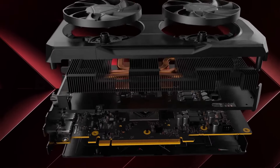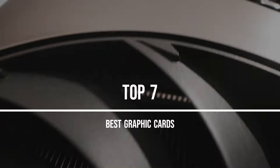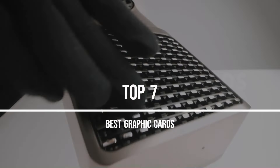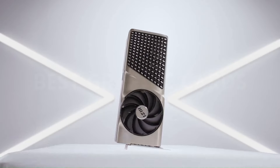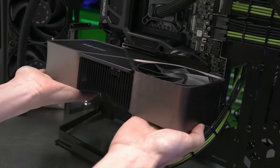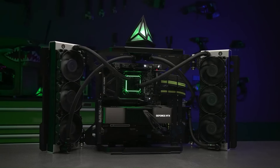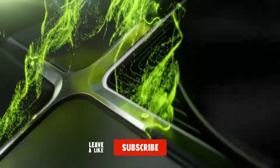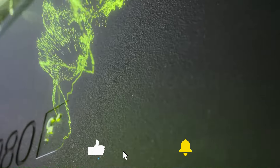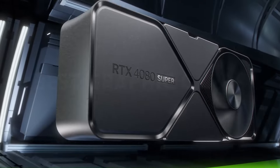Looking to elevate your gaming or creative endeavors? Dive into the world of high-performance graphics with our top 7 picks for the best graphic cards. Whether you're a seasoned gamer, a budding content creator, or simply looking to upgrade your rig, we've got you covered. From unrivaled visual fidelity to lightning-fast rendering speeds, these graphic cards deliver the ultimate immersive experience. Join us as we explore the cutting-edge technology and innovative features that make these cards must-haves for any enthusiast.